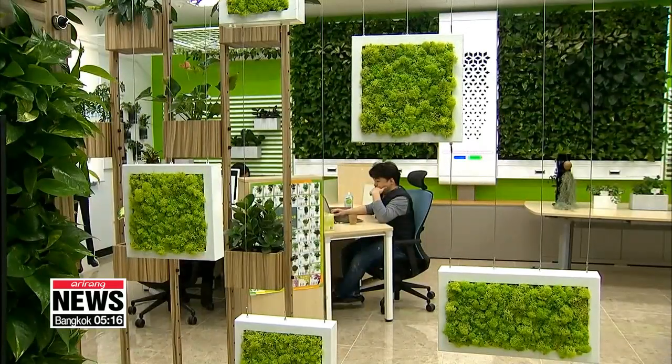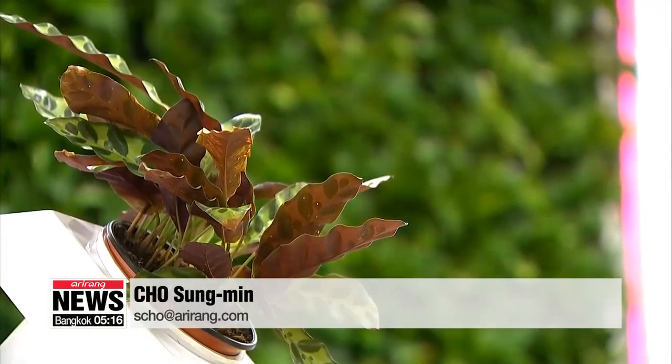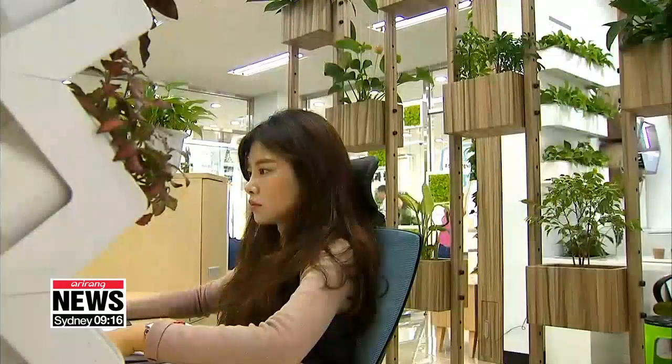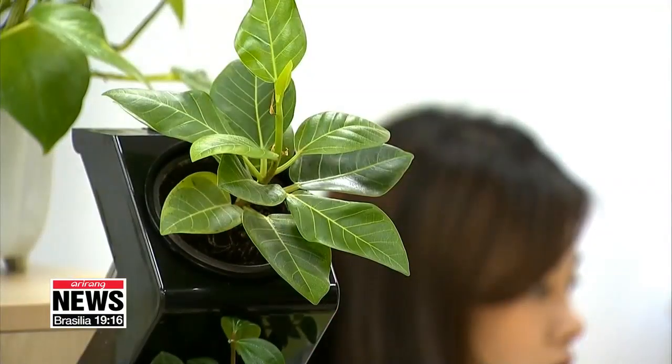The team said all of these plants are easy to grow in small and compact spaces, and added that getting one of these at home or an office could vastly contribute to making the air cleaner. Cho Sung-min, Arirang News.